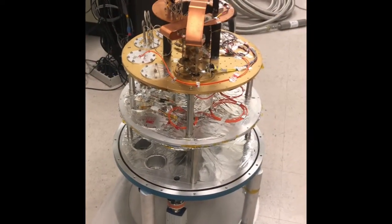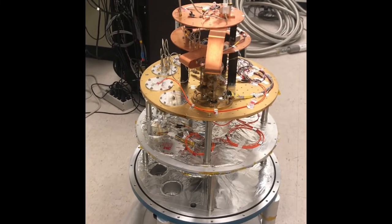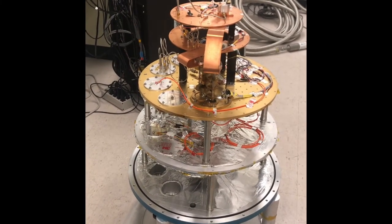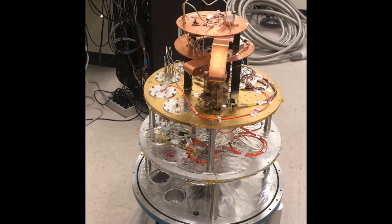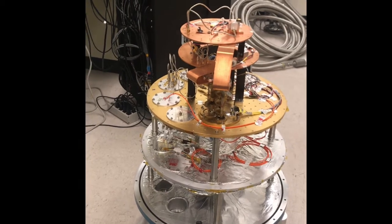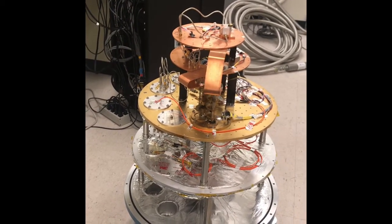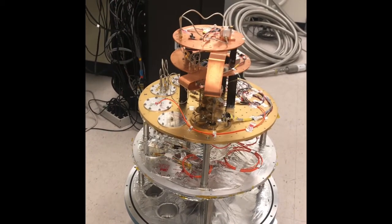Our detectors are cryogenic — we need to get them really, really cold because they're superconductors. The superconducting band gap in a superconducting material is very, very small, so the wimpy far-infrared photons can break the Cooper pairs in the superconductor, and you can then use that effect to figure out how many photons are hitting.